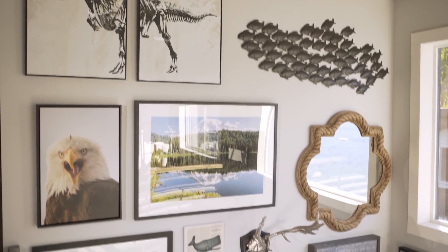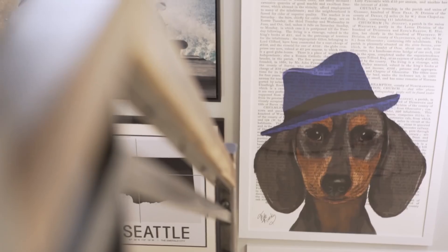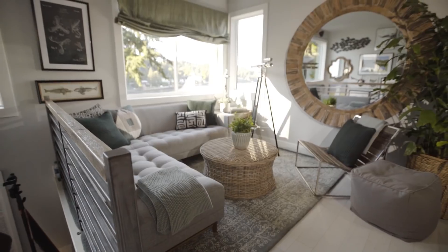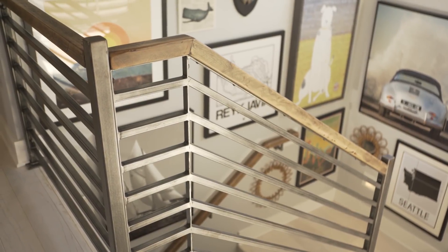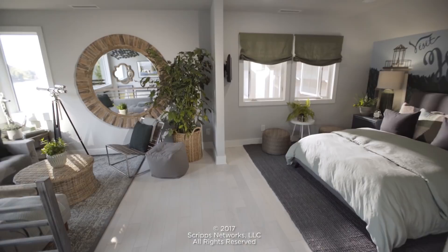Its overall look is really eclectic. We've got metal sculptures, framed photography, and even folk art. Even though the bedroom has amazing things to look at, it's also still really tranquil and an amazing place to fall asleep and wake up every morning.